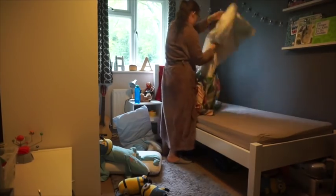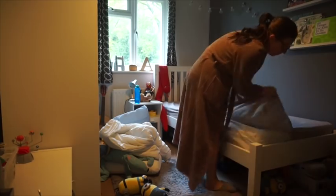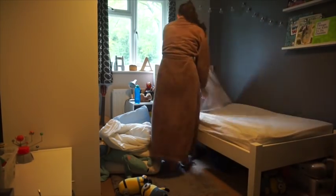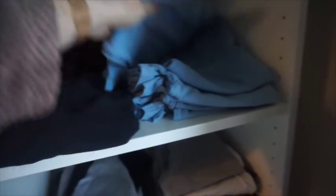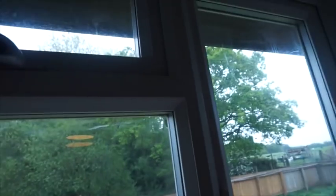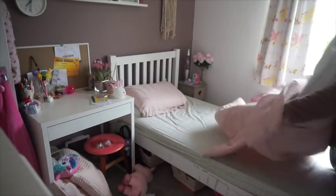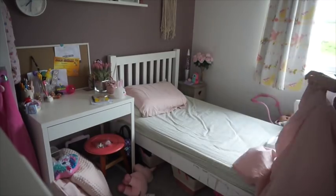Here I am stripping Alistair's bed, and while I'm in there I pull out his school clothes ready for the day. It also gives me a chance to look out the window and see what the weather's like — whether to put out shorts or trousers. The weather's been so hit and miss! Then I'm stripping Violet's bed and pulling out her school uniform for the day too.